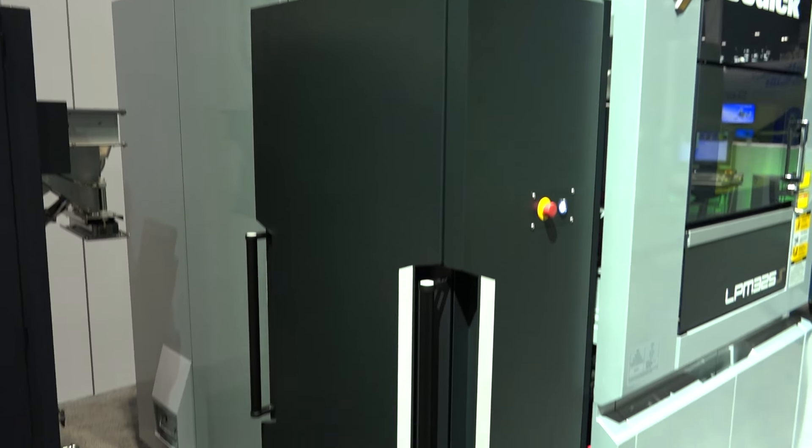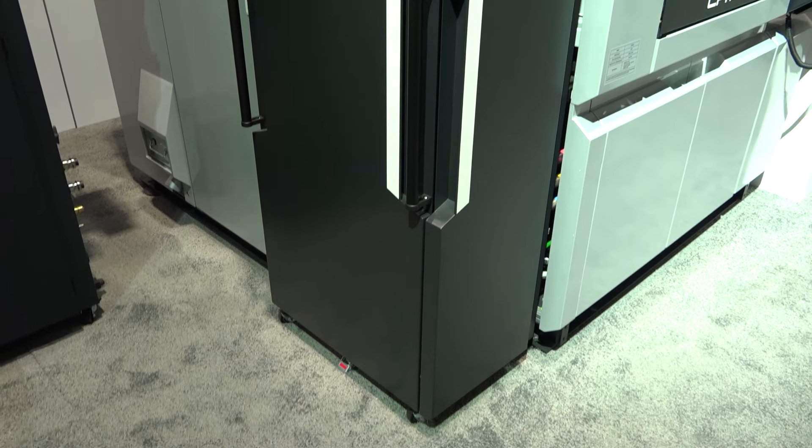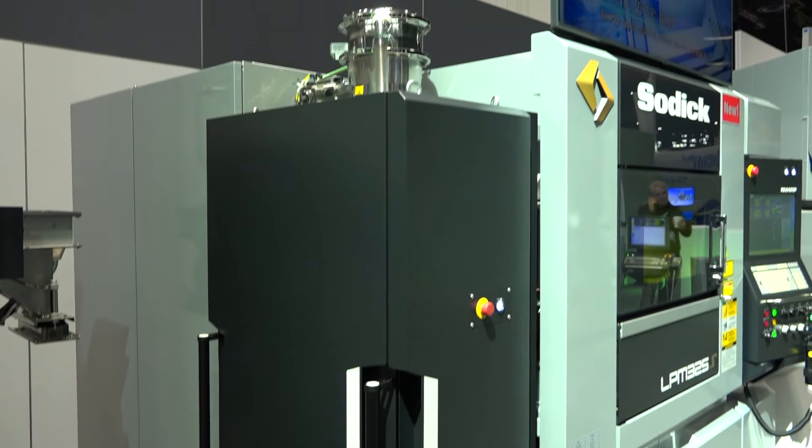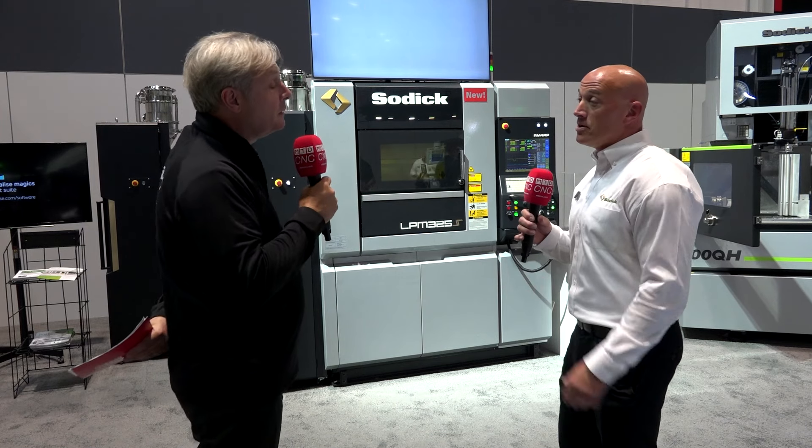So prior to this we were printing in Inconel, stainless, and maraging steel, but now we have the ability to print in cobalt chrome and aluminum. This is the new machine printing new materials — cobalt chrome, aluminum, and titanium.